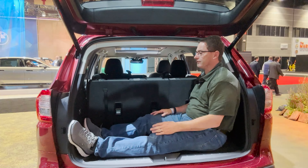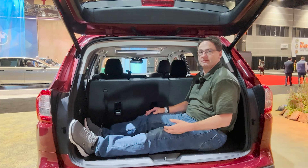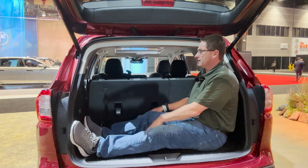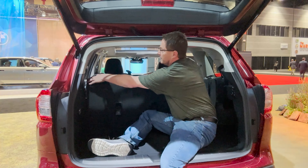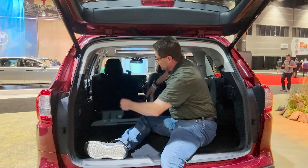This is a good test for cargo space. If you wanted to put me back here on your trip, I would go — let's go camping, let's go to the beach. Good room back here. You can also recline the seats in the back, the third row.